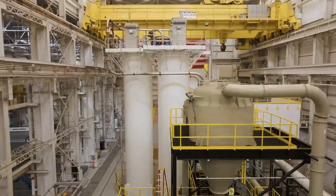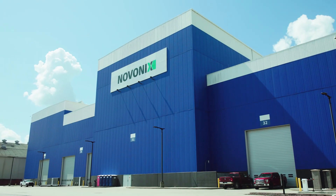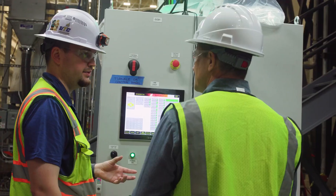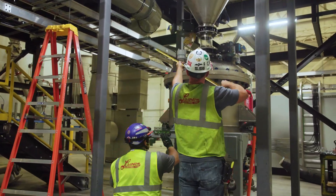Novonix is an innovative battery materials company. We specialize in synthetic graphite that's used in a lot of different applications, but specifically lithium-ion batteries. The Riverside facility that we're standing in right now is going to be Novonix's first large-scale manufacturing operation of synthetic graphite, and this is going to be the first synthetic graphite manufacturing plant in all of the United States.